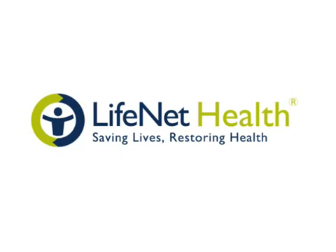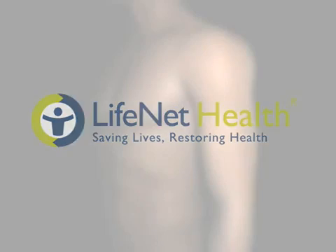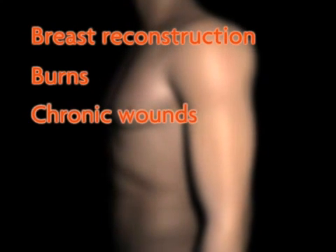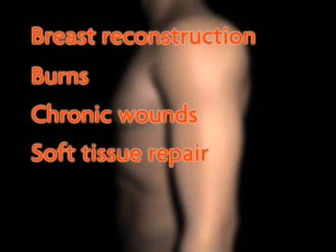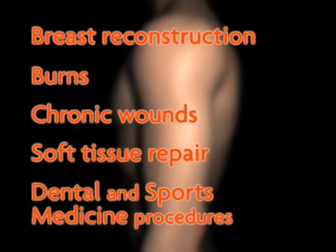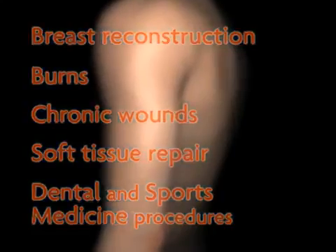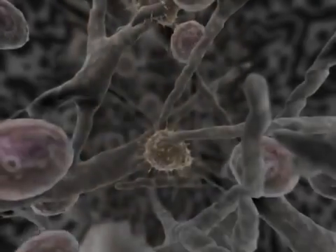Life Net Health. Saving Lives. Restoring Health. Breast reconstruction, burns, chronic wounds, soft tissue repair, dental and sports medicine procedures, among other traumas, pose great challenges for physicians from infection to scarring and related complications.